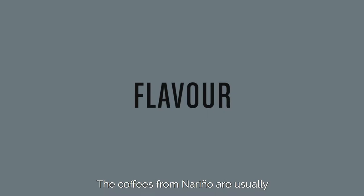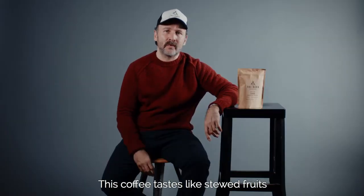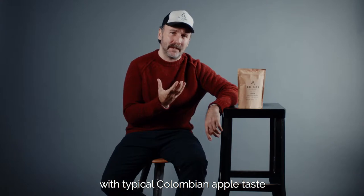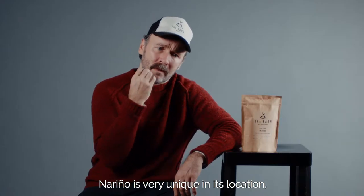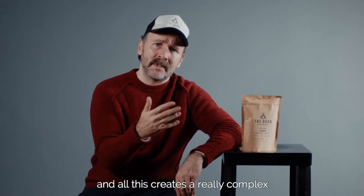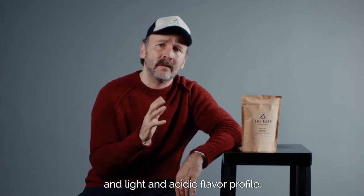The coffees from Nariño are usually a little bit lighter in taste and very floral. They are highly acidic, really exciting to work with. This coffee tastes like stewed fruit. We have a typical Colombian apple taste in it and it's a very, very creamy cup. I love it. Nariño is very unique in its location, the elevation, the closeness to the Pacific Ocean — all of this creates a really complex, light, and acidic flavor profile.